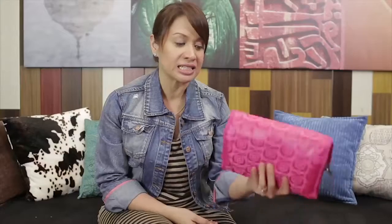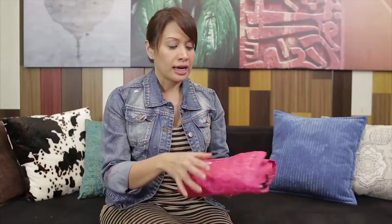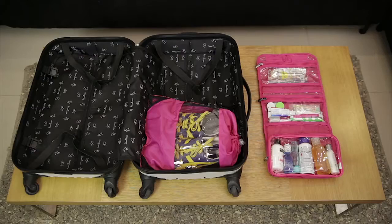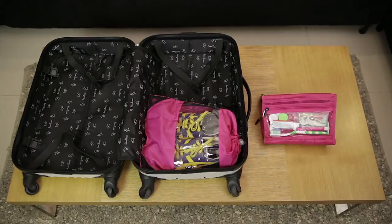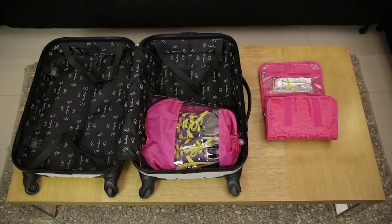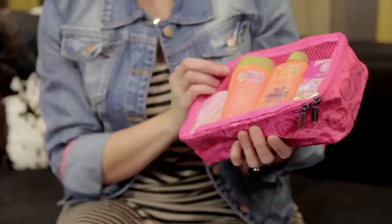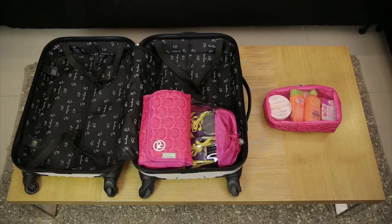Next, I pack my toiletry bag because it's kind of big. And when it comes to my toiletries, I actually organize them according to the stuff I use inside the shower, right when I go outside the shower, and when I'm dressing up. Since this is a beach trip, I have a second toiletry bag — one for my before and after sun care.